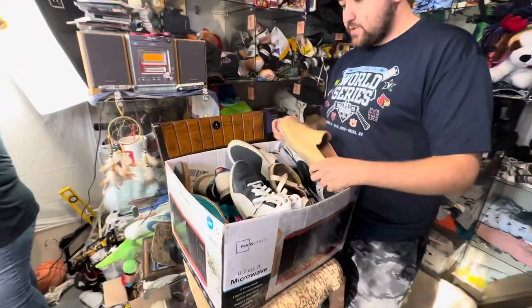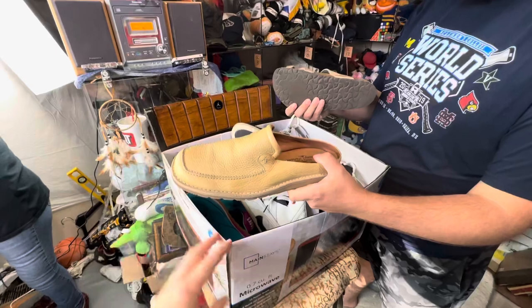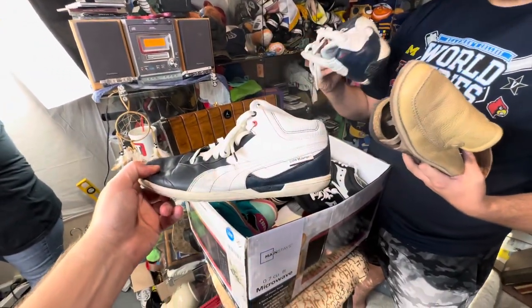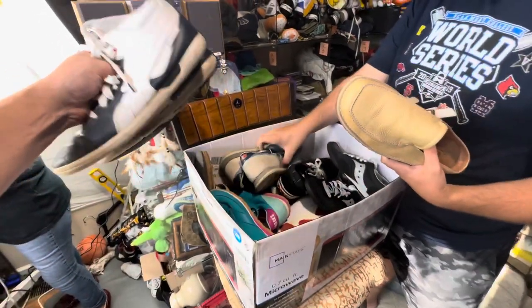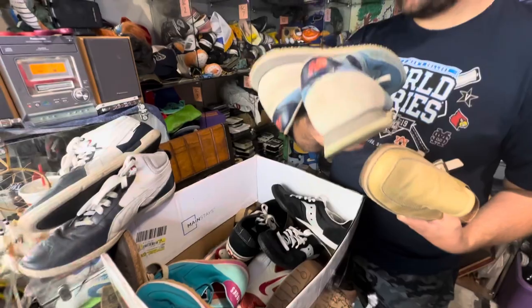Tons and tons of shoes. Tommy Bahama loafer kind of deal. I found those. Some Birkenstocks - I was happy to get these. Yeah, the Puma high tops. BMW Motorsports driving shoes - whoa, those are cool. I've never seen high top driving shoes. I'm curious to see what value they got. New Balance is in the bag of shoes.